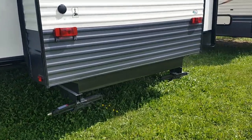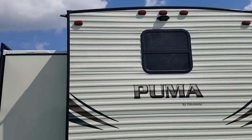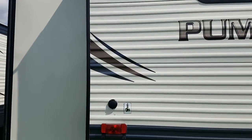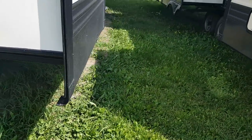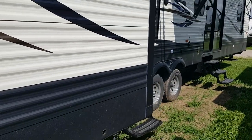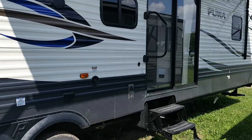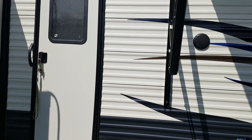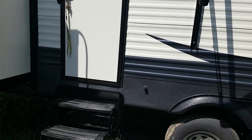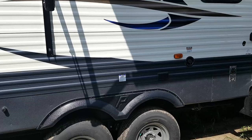There are two stabilizer jacks at the back as well. It is pre-wired for a backup camera, so if this is something you're going to travel with on a regular basis you can get a backup camera for it. It's also pre-wired for cable and satellite. There are two doors on this model — one is your main patio door that goes into the living area, and the other goes into the secondary bathroom. So if you're sitting around your campfire and you need to use the bathroom, you can go right in without going all the way through the trailer.